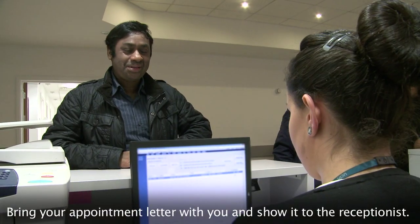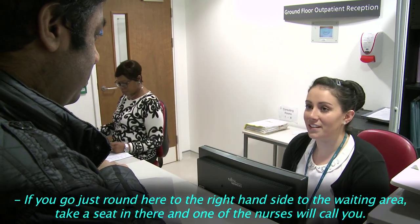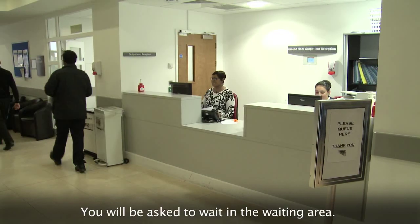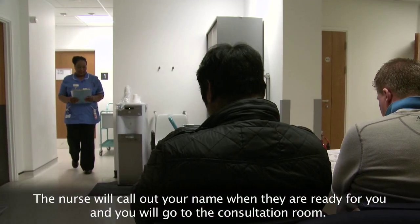Bring your appointment letter with you and show it to the receptionist. If you go just round here to the right-hand side of the waiting area, take a seat in there and one of the nurses will call you. You'll be asked to wait in the waiting area. The nurse will call out your name when they're ready for you.